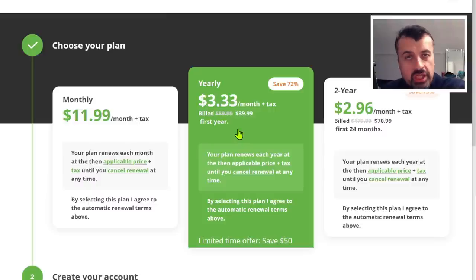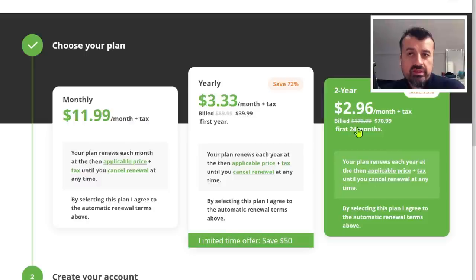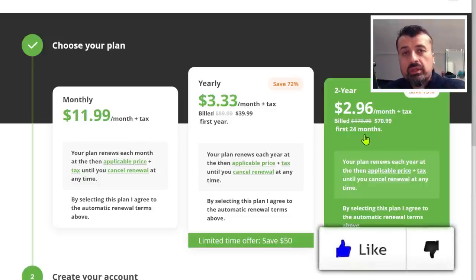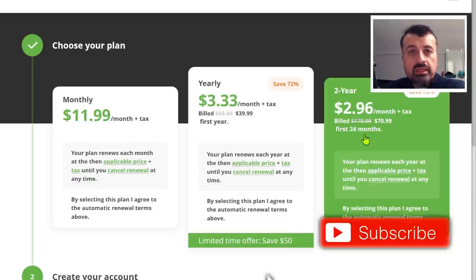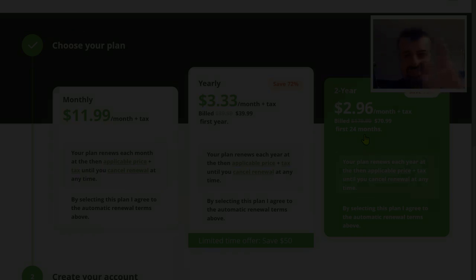It doesn't matter if you have 5 Firesticks or 10 Android TVs — all devices covered, even your laptops, tablets, Windows PCs. Everything will be covered with a single license. You can then change your IP address and hide what you're doing so your ISP can't track you or monitor you. You can also go for the two-year plan, which works out as just under $3 a month. Do have a look in the video description and the pinned comment if you want to take up this special offer — it is only for the next two weeks. Do leave me a comment below and let me know what you think. Thanks.